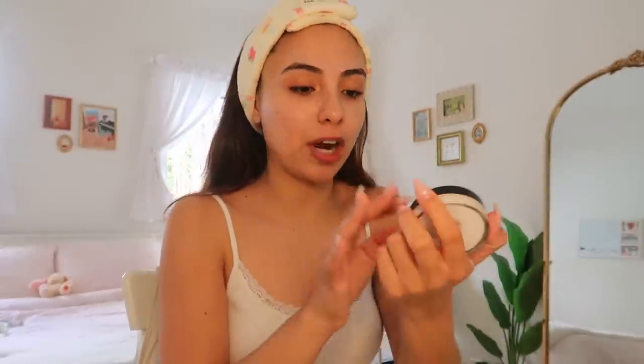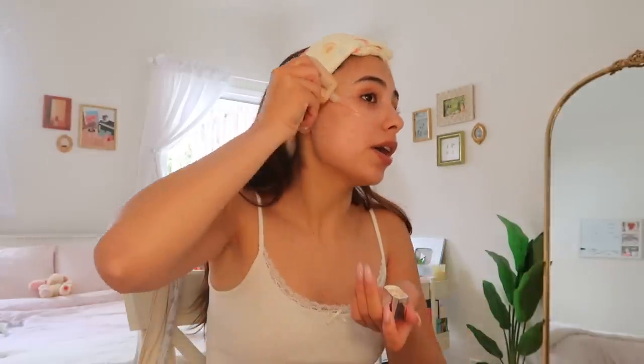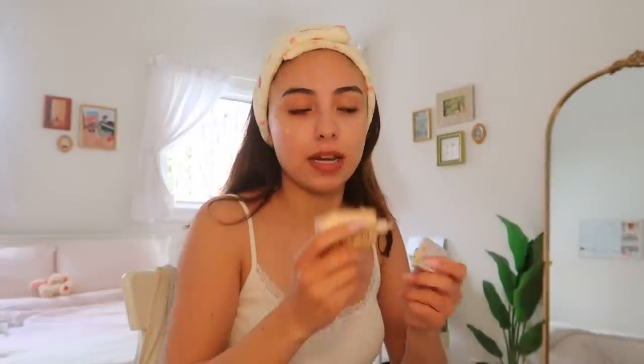I started off with the Elf matte putty primer and put it in my T-zone. Then I go in with the Fenty Beauty Eaze Droplet — it's an all-over glow enhancer. I like putting it on my cheekbones because that's where I like to be more glowy. Also, I'm using the Rare Beauty — I think it's called Positive Light under-eye brightener.